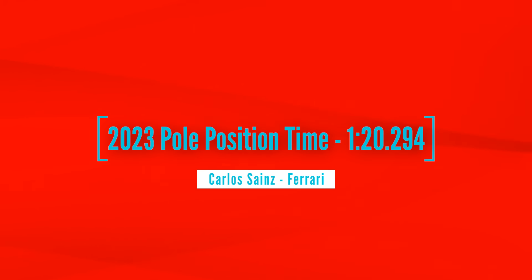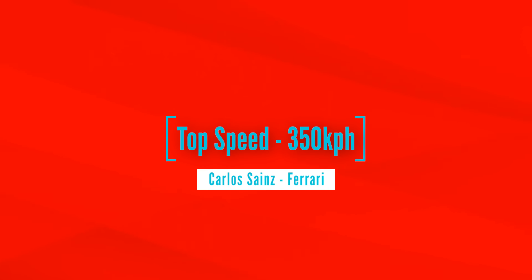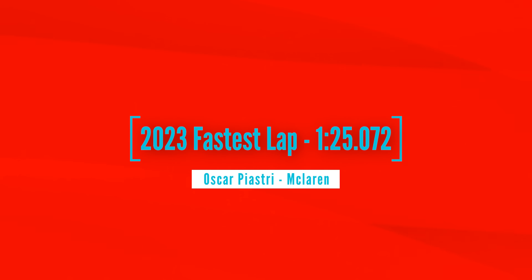Last year the pole position lap time was a 1:20.294, set by Carlos Sainz in the Ferrari. During that lap, Sainz reached a top speed of 350 km/h. During the race itself, the fastest lap was set by Oscar Piastri in the McLaren with a time of 1:25.072. If Monza is faster, as I anticipate it will be, then we will see both the pole position lap time and the race fastest lap being beaten this year.